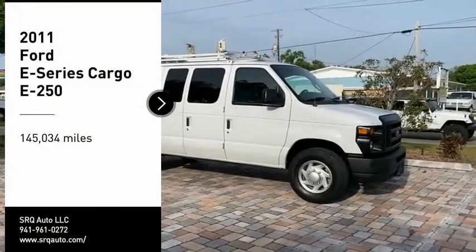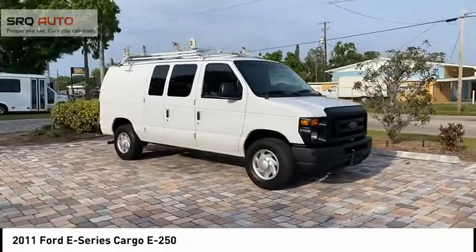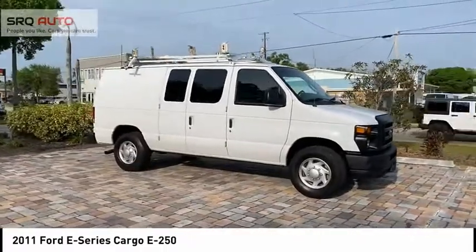Looking for the right vehicle? Check out the 2011 E-Series van. Max utility and space for everything — the E-Series has it covered.